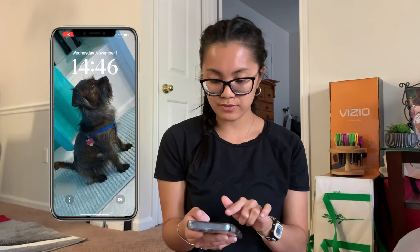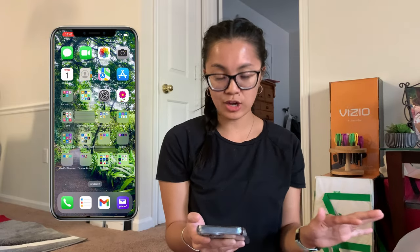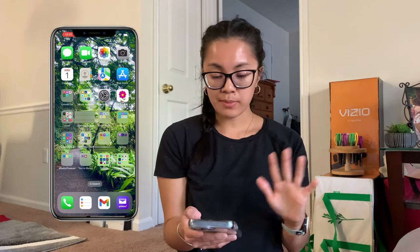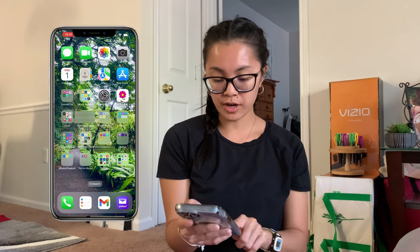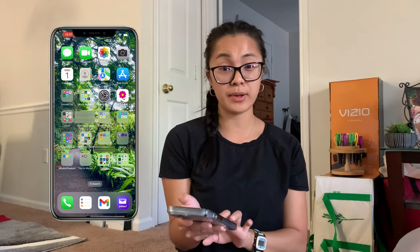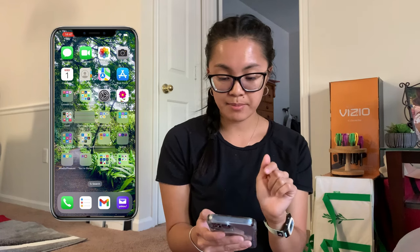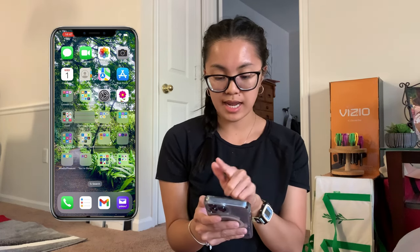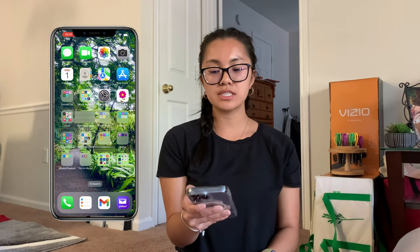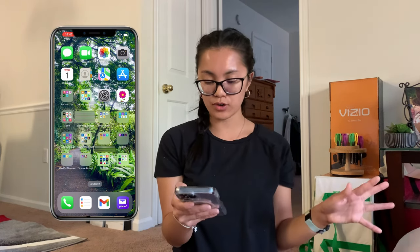This is my lock screen — I just have the time and the date. When I unlock it I have the basic home screen. I like to leave everything on one page. On the bottom row I have the phone, my reminders, Gmail, and Yahoo Mail. Starting from the top left I have Messages, FaceTime, Photos, Camera, Calendar, Contacts, Maps, and App Store. I keep those at the top because that's been the default since my very first iPhone.